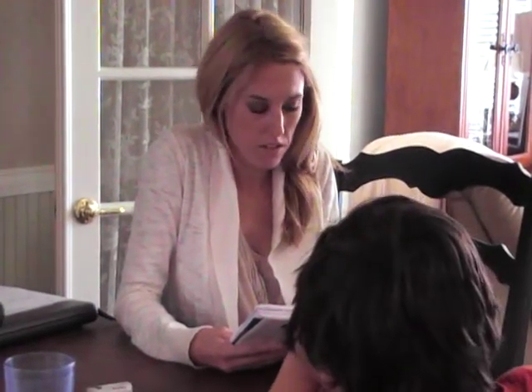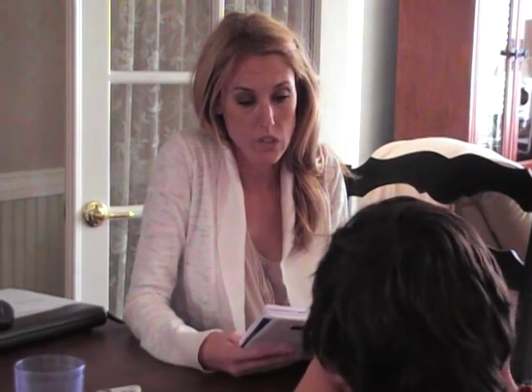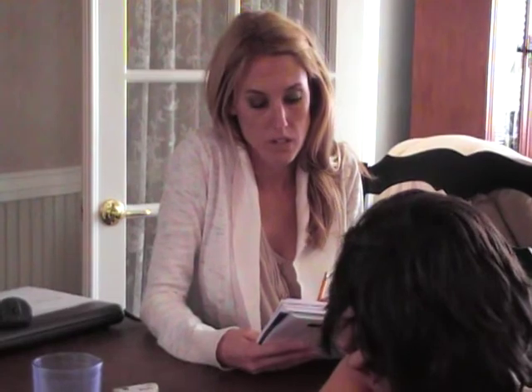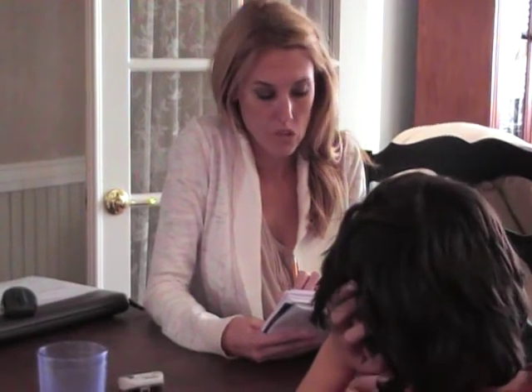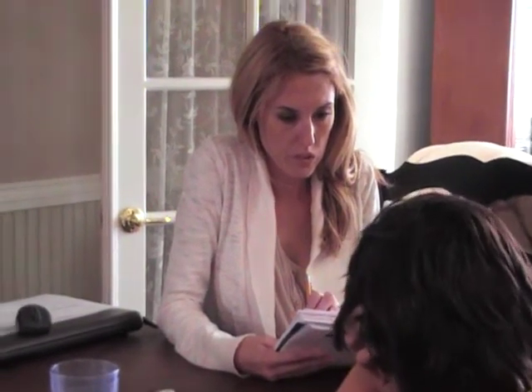We're going to start the test now. Number six: cowboy. Cowboy. Number seven: rabbit. Rabbit. Number eight: yesterday. Yesterday. Saturday.